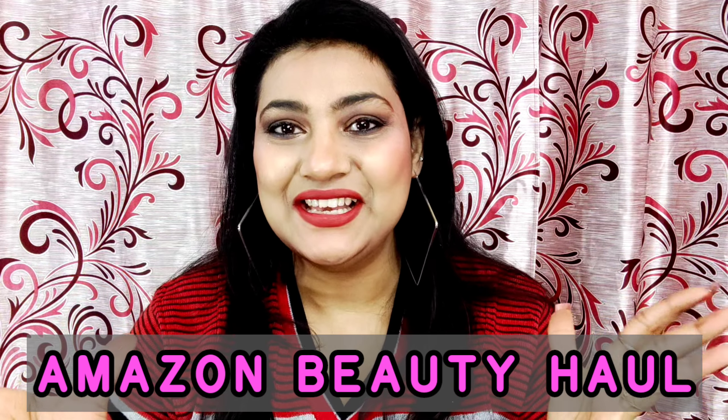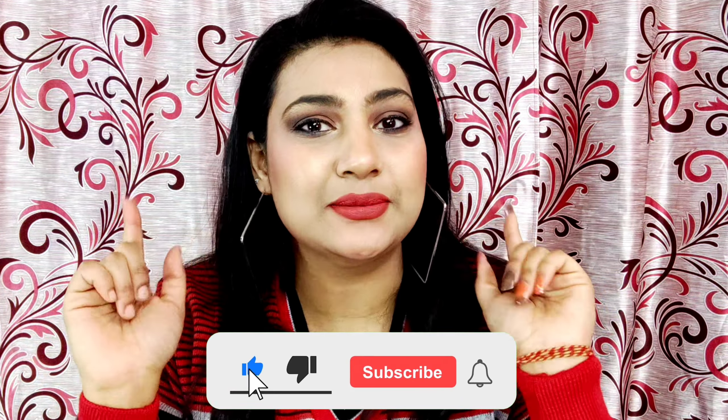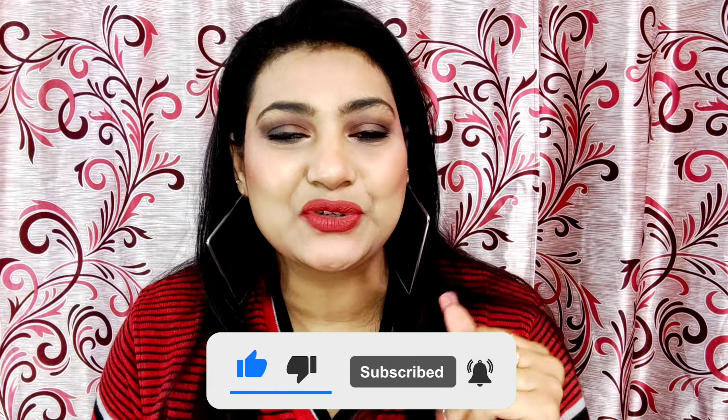Welcome back to another haul video! Today is an Amazon beauty haul. In this video, I'm going to share a lot of beauty products that I purchased from Amazon with great discounts. If you are new and haven't subscribed to my channel, make sure to click the subscribe button, click the bell icon, and turn on all notifications so you won't miss any video. Now let's begin with today's haul.